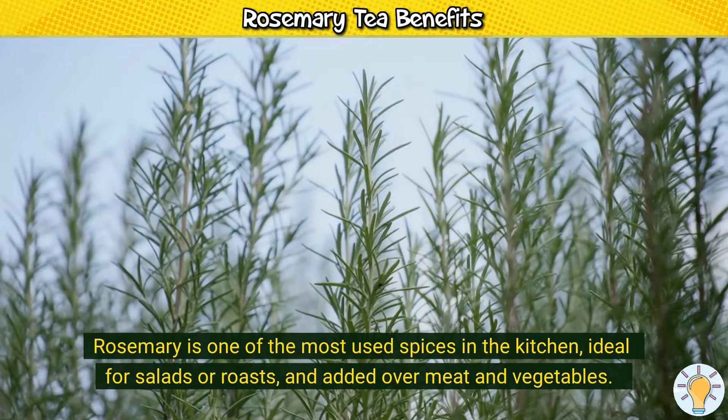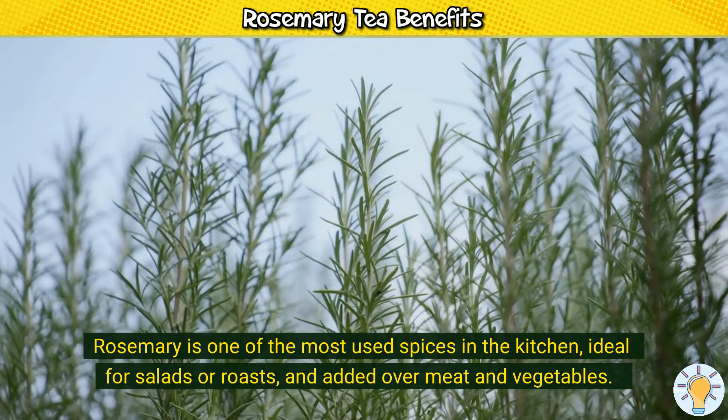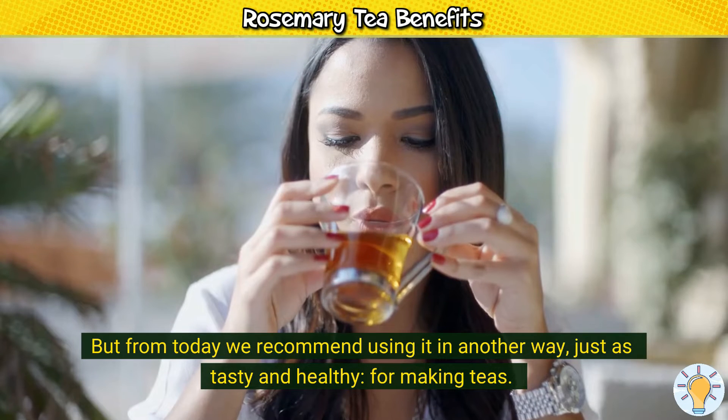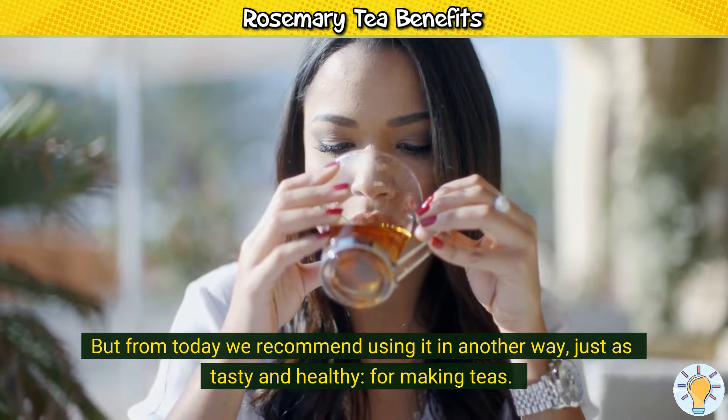Rosemary is one of the most used spices in the kitchen, ideal for salads or roasts, and added over meat and vegetables. But from today we recommend using it in another way, just as tasty and healthy, for making teas.